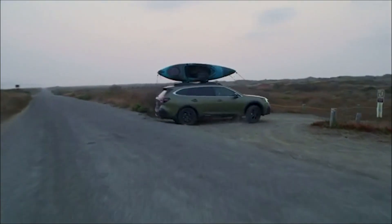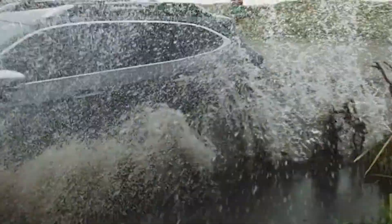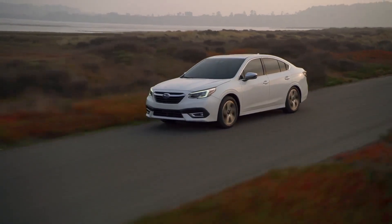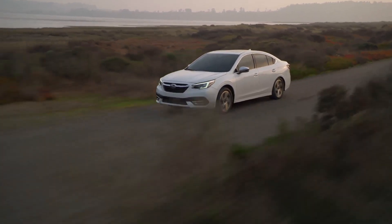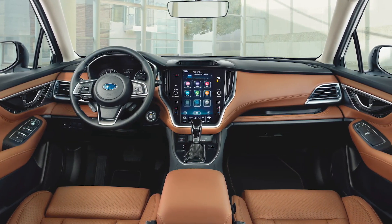If you need a little more room, you can always go for the Outback, the Legacy's close cousin, the wagon version. Although the outside remains much the same, the changes have happened on the inside. Subaru weren't always known for their interior quality, but now they have vastly improved that with Nappa leather and some different kinds of cloth on the inside of their vehicles.